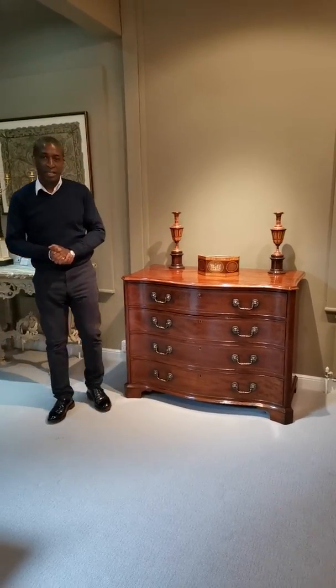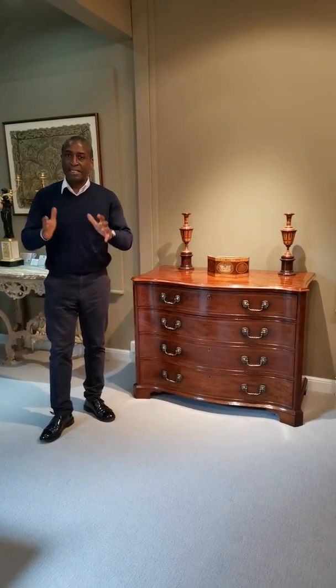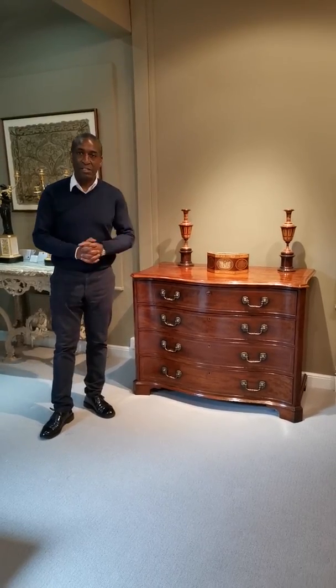This mahogany chest of drawers — there is no other word to say — is exceptional. It's exceptional in every way: the colour, the quality and the condition.